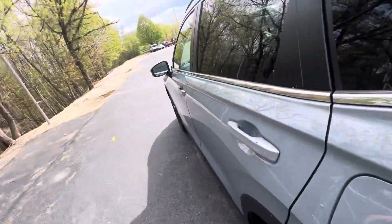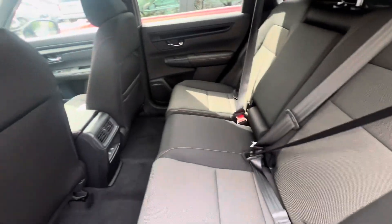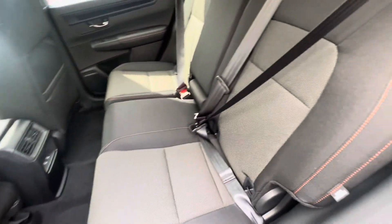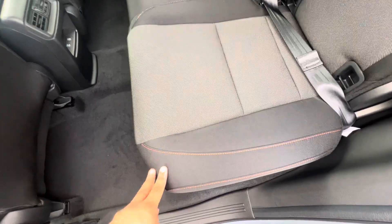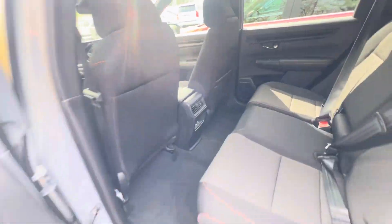Let's take a look at the back seat. This car is finished in this beautiful black cloth with nice orange stitching — very, very roomy.